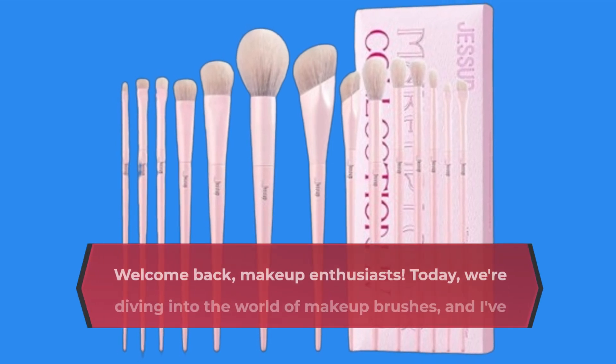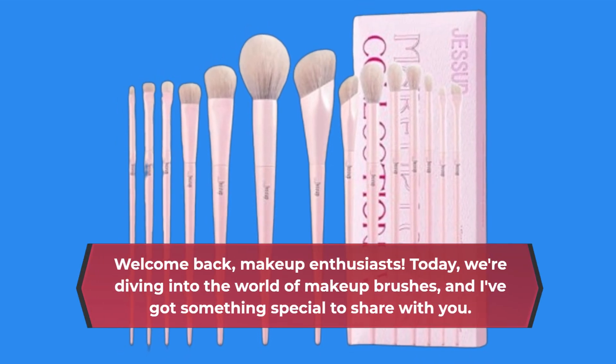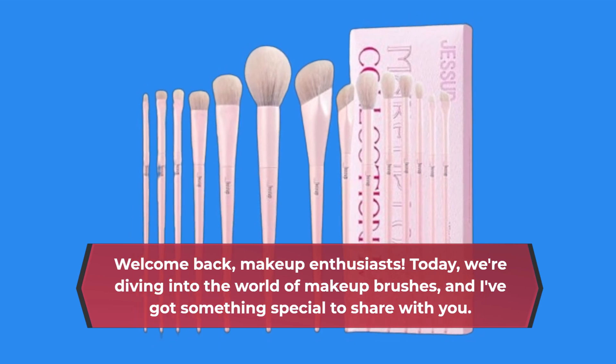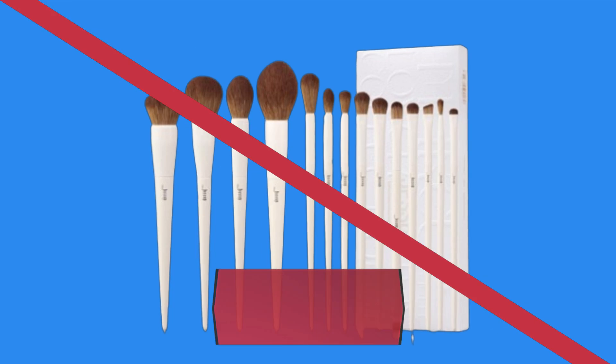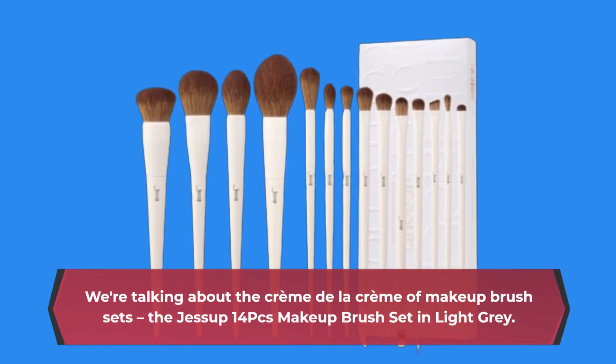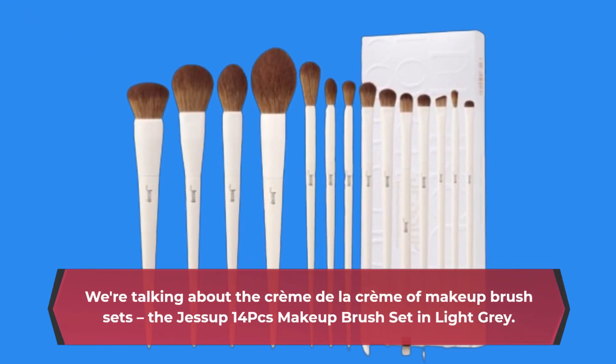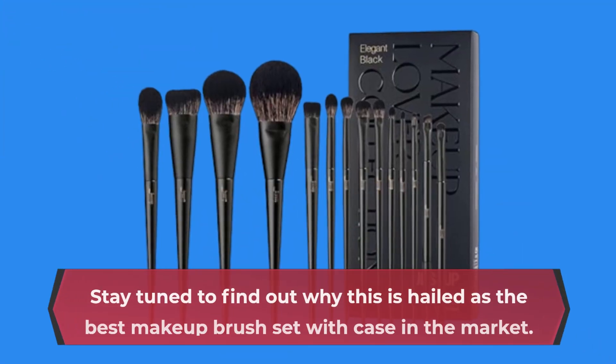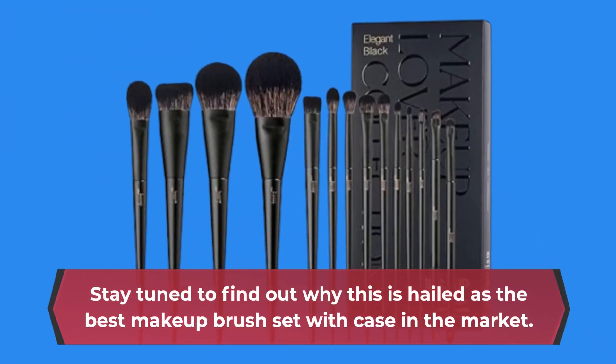Welcome back, makeup enthusiasts. Today, we're diving into the world of makeup brushes, and I've got something special to share with you. We're talking about the creme de la creme of makeup brush sets, the Jessup 14PC's makeup brush set in light gray. Stay tuned to find out why this is hailed as the best makeup brush set with case in the market.